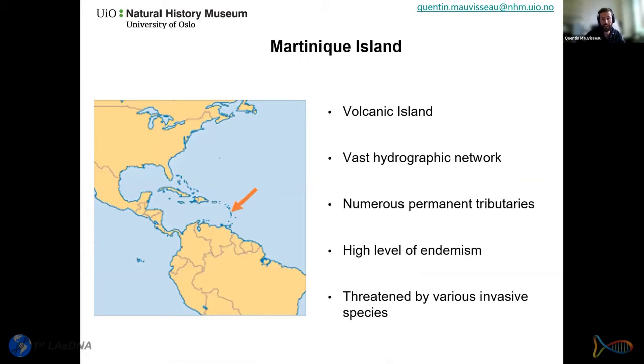Martinique is a French volcanic island of just over 1,100 square kilometers in the eastern Caribbean, identified as a biodiversity hotspot harboring a large number of endemic species. Its river network is vast — over 70 rivers fed by numerous tributaries, most of them permanent.